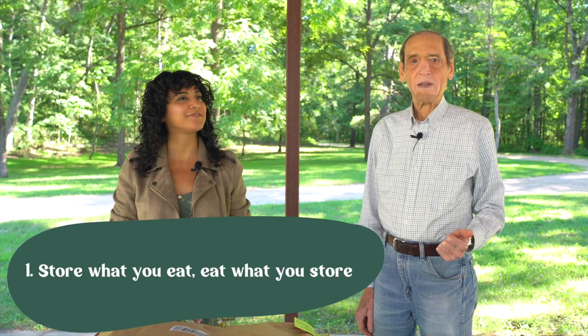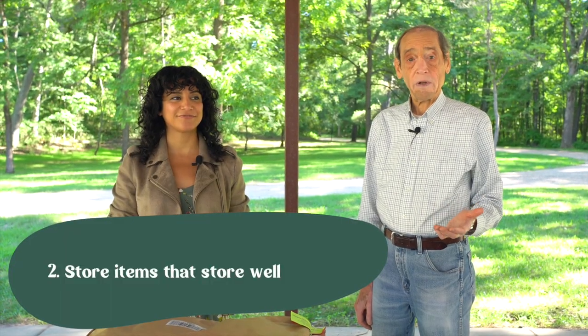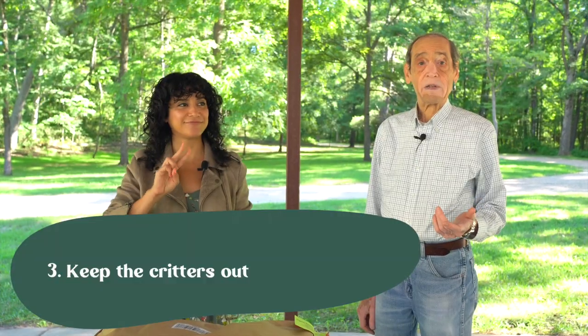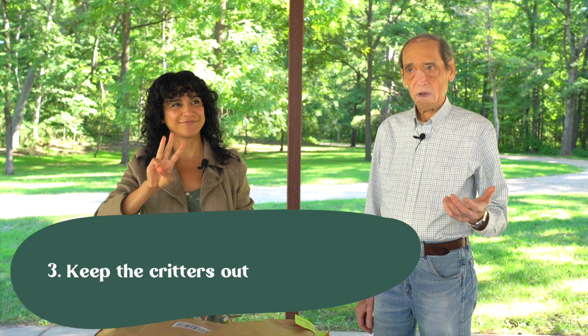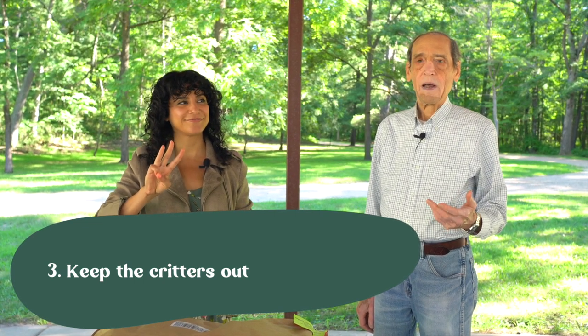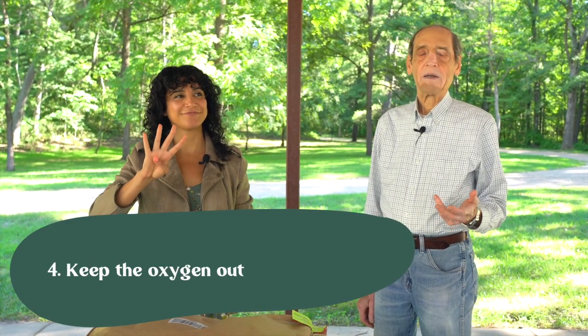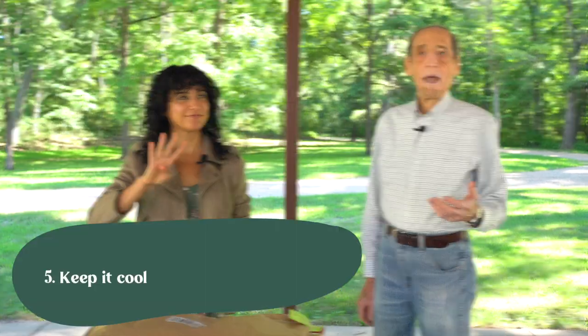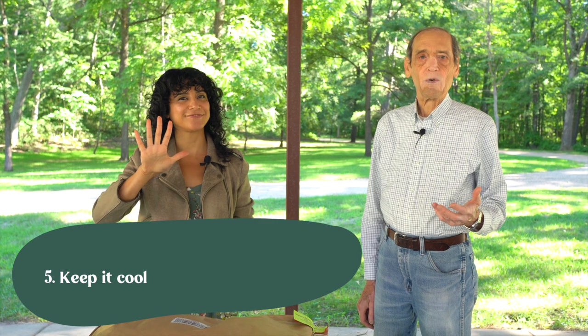So David, tell us, what would you say are the top five things to know about storing food? Store what you eat and eat what you store. Another item is to store items that store well. Another item is to keep the critters out, things that would devour or spoil them. Keep the oxygen out — that helps to preserve it properly. And finally, keep it cool. We're going to go more in-depth into each of these points next.